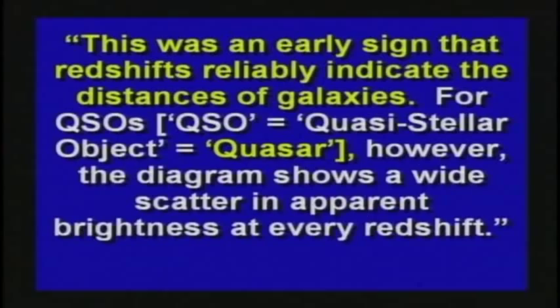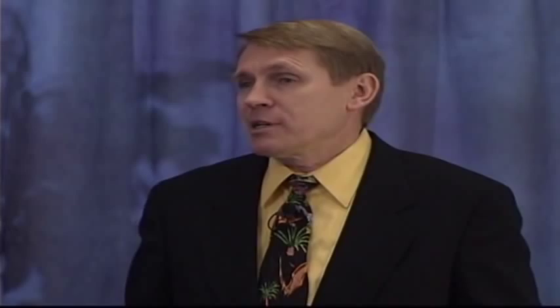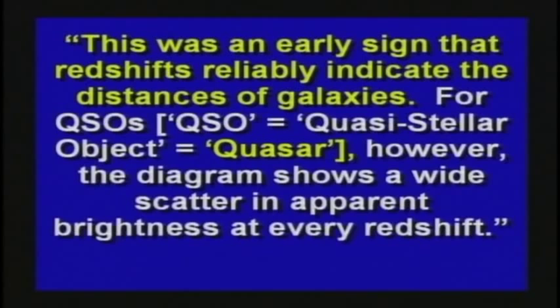What really causes it? I don't think anybody knows for sure. One scientist said there was an early sign that red shifts reliably indicate the distance to quasars. For quasars, however, the diagram shows a wide scatter in apparent brightness at every red shift. In fact, there is little correlation of brightness to red shift at all — either quasars come in an extremely wide range of intrinsic luminosities, or their red shifts do not indicate distance. You certainly can't tell the distance to a star based on the red shift, and that's exactly what they try to do.